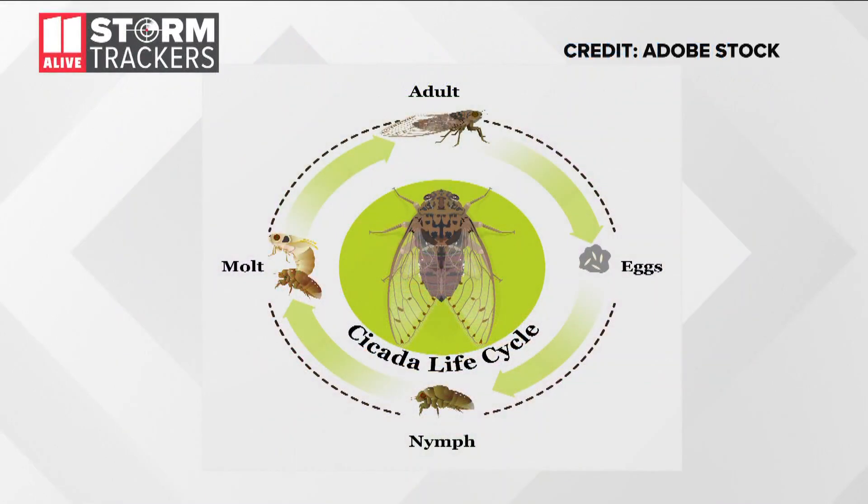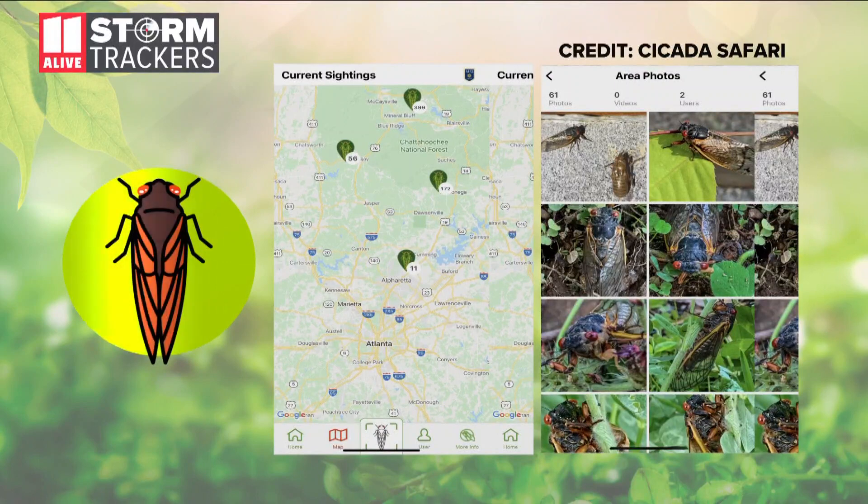If you've spotted cicadas near you, you can be a citizen scientist and help entomologists track where Brood X is emerging. Download the Cicada Safari app, put in your photos and videos of what you're seeing, and also track where other cicada sightings are happening in Georgia.